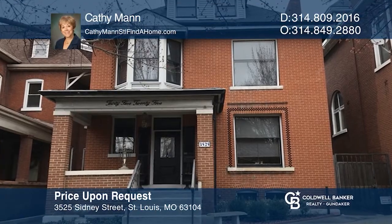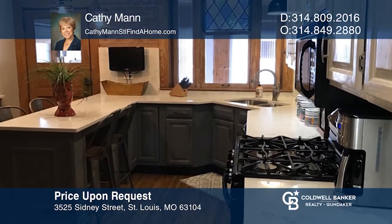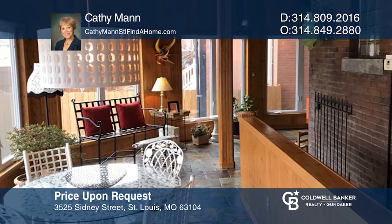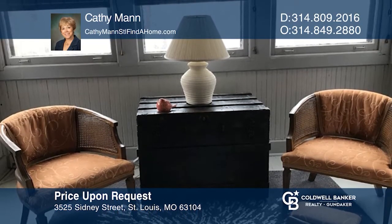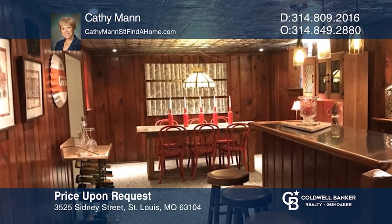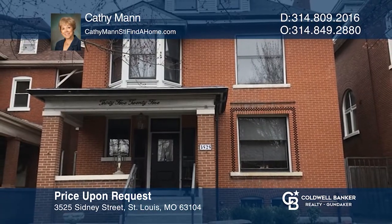This beautiful 1896 home features a breathtaking entrance foyer with beautiful stained glass and a grand staircase. The updated kitchen has wood floors, quartz backsplash and counters, and breakfast bar. It opens to a four-season room with floor-to-ceiling windows. The spacious second floor is carpeted with four bedrooms and a full bath. On the third floor, you will find two more rooms currently used as an office and craft room. The lower level has a bar area, TV room, and half bath. Fall in love with your future home by contacting Kathy Mann to schedule a tour.